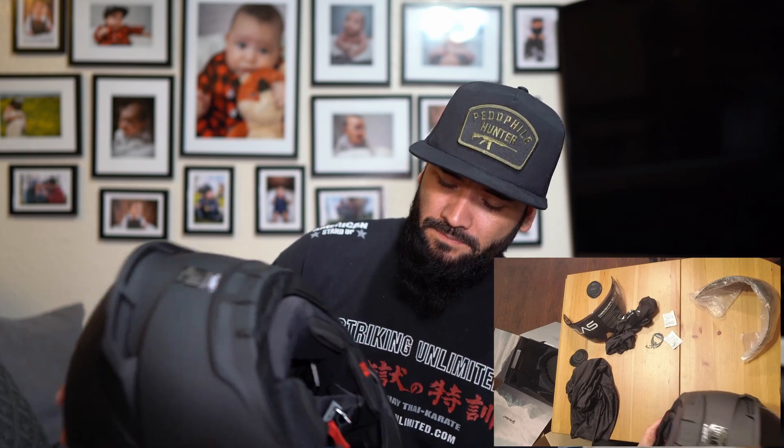Anyway, getting back to the unboxing — there it is: Ruroc, matte black 4.0. It is ECE certified and it has the FMVSS number 218. I don't know exactly what that is, but supposedly that's the reason they had to change the sizing of these helmets.